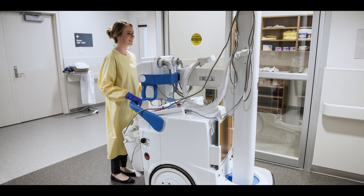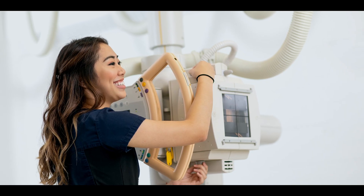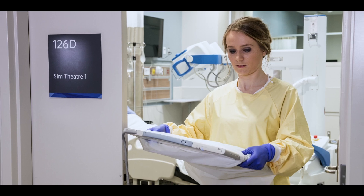One thing you'll love about the MRT program is the fact that what we do here at NAIT is what you're going to do out there. The skill sets that you pick up are completely transferable into the clinical world.